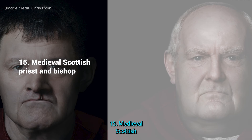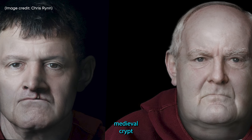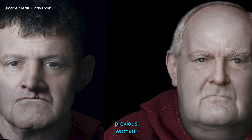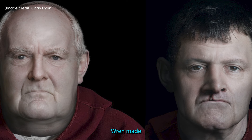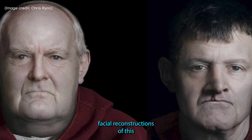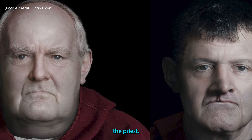15. Medieval Scottish Priest and Bishop. The remains of these two men were found in the same medieval crypt in Scotland as the previous woman. Starting with a 3D scan of each skull, Ryn made these incredible lifelike facial reconstructions of this priest and bishop, right down to the cleft lip and palate of the priest.